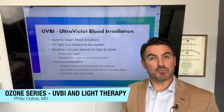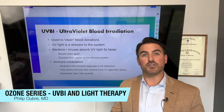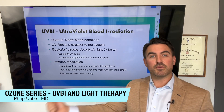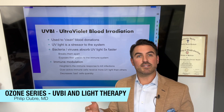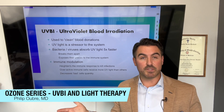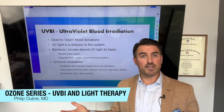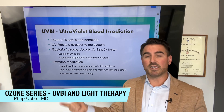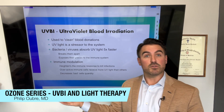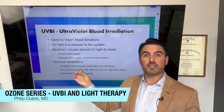One thing you probably didn't know about UVBI is that it's already being used and you just don't know it. It's one of the ways donated blood is cleaned. Blood donation centers use ultraviolet light to ensure there are no viruses or bacteria, because UV light kills viruses, bacteria, and particles without really damaging the red blood cells — which is exactly why we use it for our patients. The UV light is actually a stressor to the system.